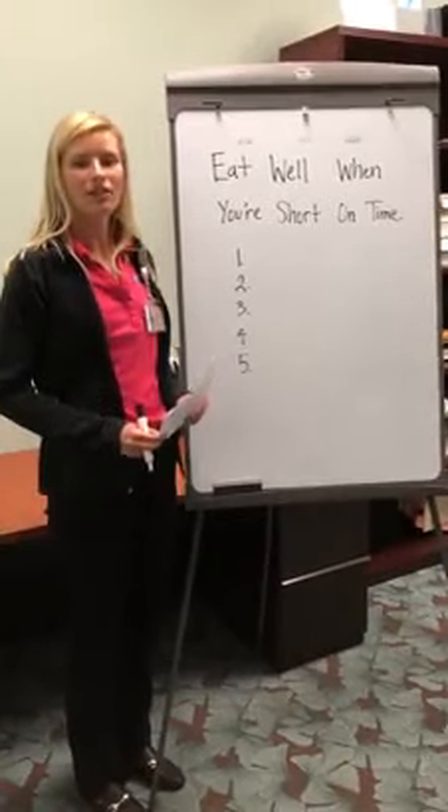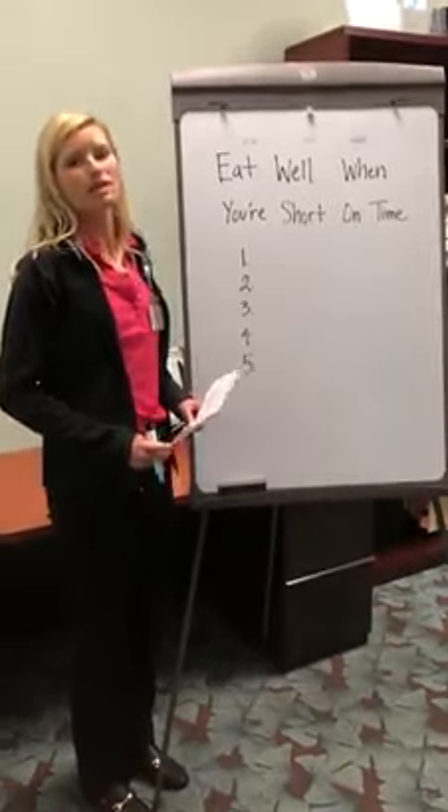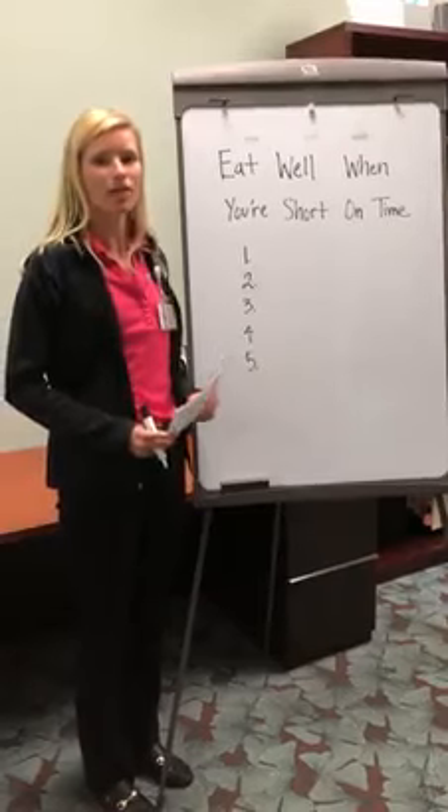Hi, my name is Lauren and I'm the dietitian at HealthFit. Today we're going to be going over some top tips to eat healthy on a short time.